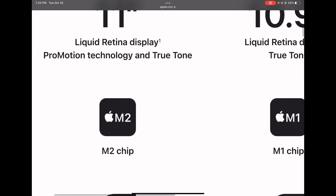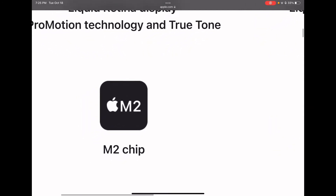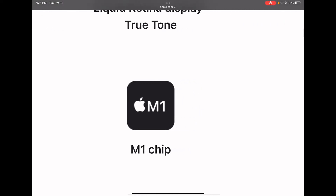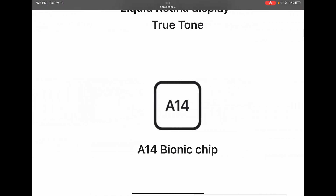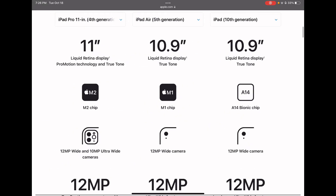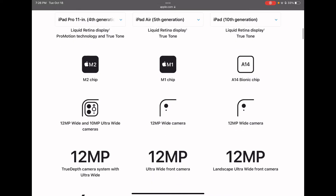The iPad Pro has an M2 chip, the iPad Air 5 has an M1 chip, and the iPad 10 has an A14. Any device that has an A14 means it supports 5G, so this iPad does have 5G, which we'll get to later. I'm kind of surprised they didn't go with the M1 chip for it, or at least the A15, but anyways, let's keep going.